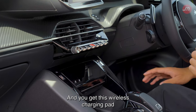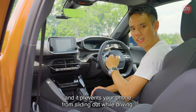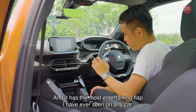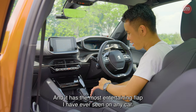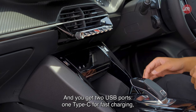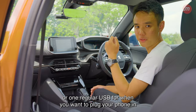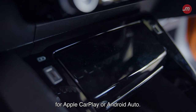You get a wireless charging pad, which is inside a compartment that prevents your phone from sliding out while driving. It has the most entertaining flap I've ever seen on any car — it makes you go 'tada, here's my phone.' You also get two USB ports: one Type-C for fast charging, and one regular USB for Apple CarPlay or Android Auto.